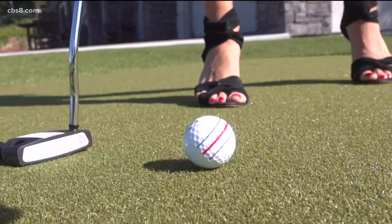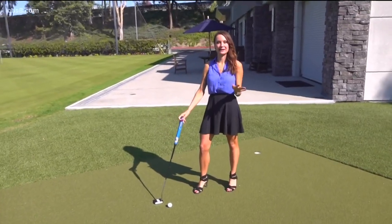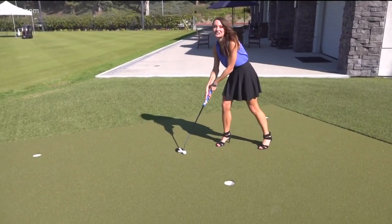I like big putts and I cannot lie, and turns out so do a ton of other people. Golfing became even more popular during the pandemic, with women being the fastest growing group. So I thought I'd take a swing at things at Callaway Golf Company in Carlsbad.